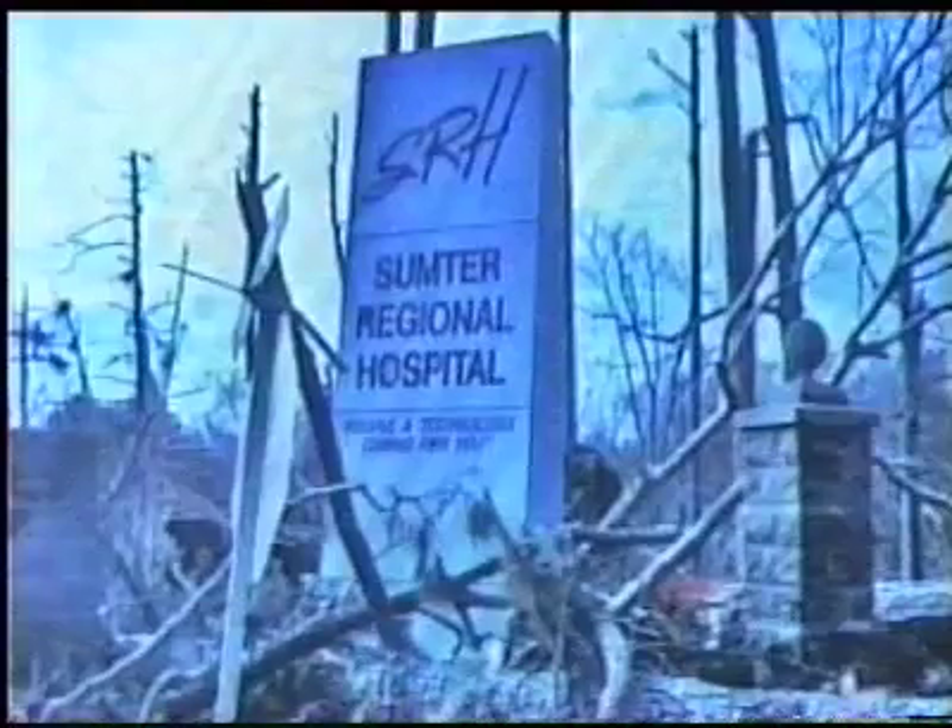That video was then posted on a website so that visitors can vote once each day for the best story. Sumter Regional was able to use surveillance video from the night the tornado hit, and our team came up with a really good script that really tugs at the heart a little bit. So we felt our chances were pretty good going into it.